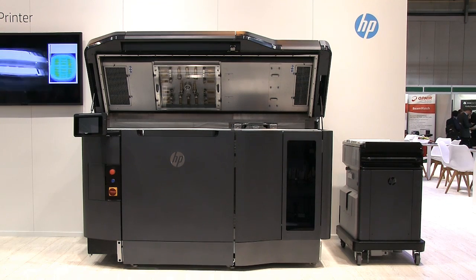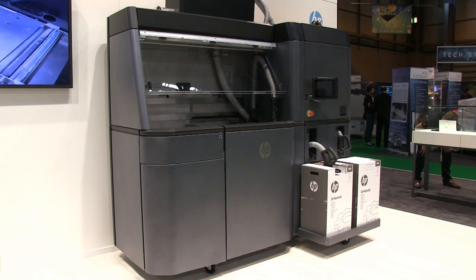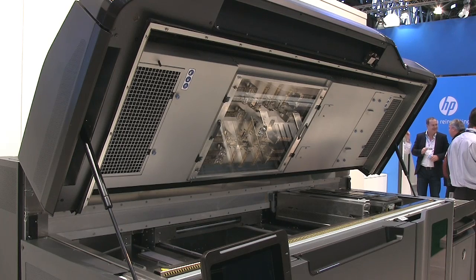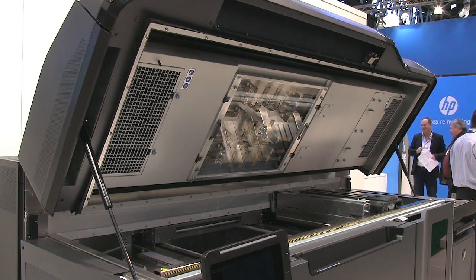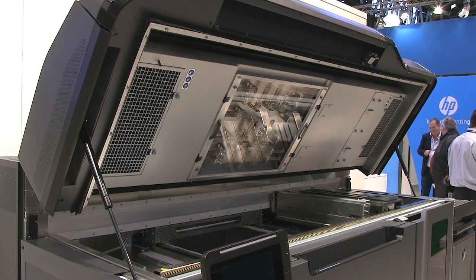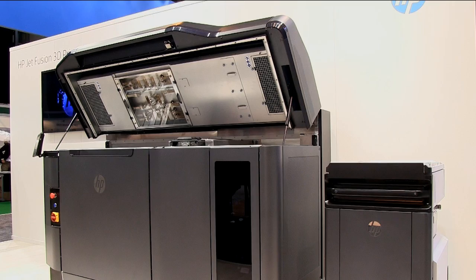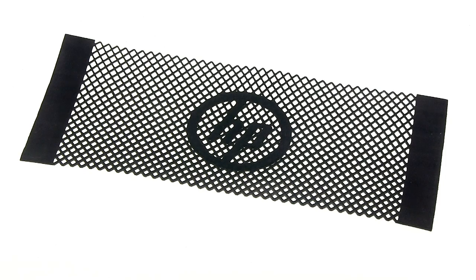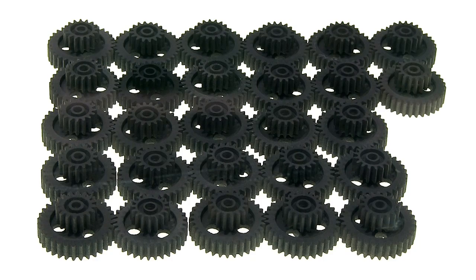Once printout is complete, the build unit is then returned to the processing station, where objects are cooled, removed and cleaned up. This system facilitates a continuous production workflow, as one build unit can always be in the printer, while another is being loaded or unloaded. In time, HP have promised full-colour multi-jet fusion printing in a range of materials.